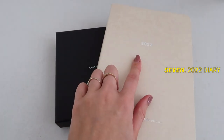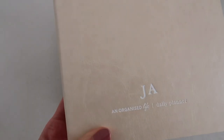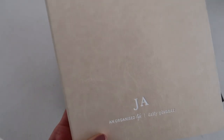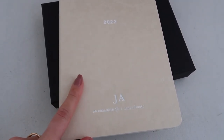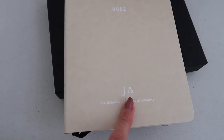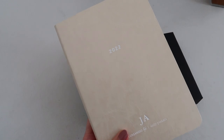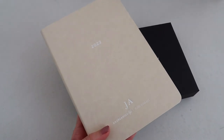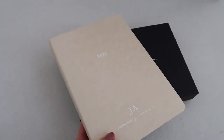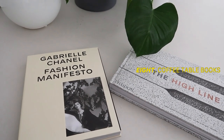A 2022 diary is such a beautiful Christmas gift idea. I got this one from An Organised Life and, as you can see, you can also get them personalized — they come in black or beige and you can get the personalization engraved in gold, silver, or white. A 2022 diary to bring in the new year, and hopefully a better year, is definitely going to be a good gift.